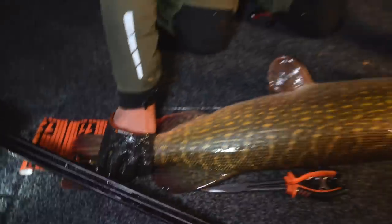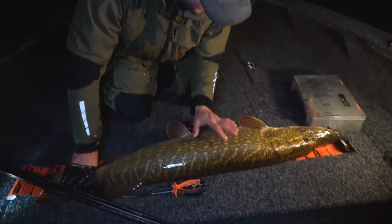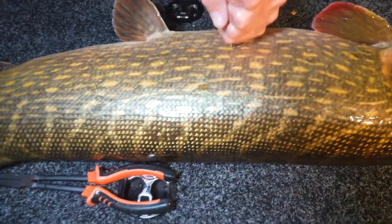One thirteen! Nice buddy, oh what a beast — happy fish as well. Super nice fish.